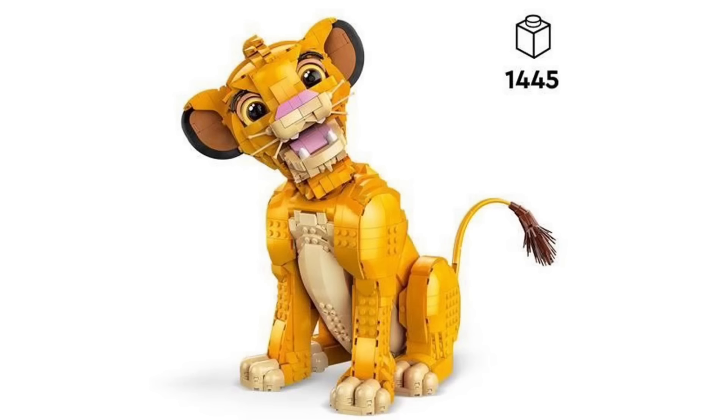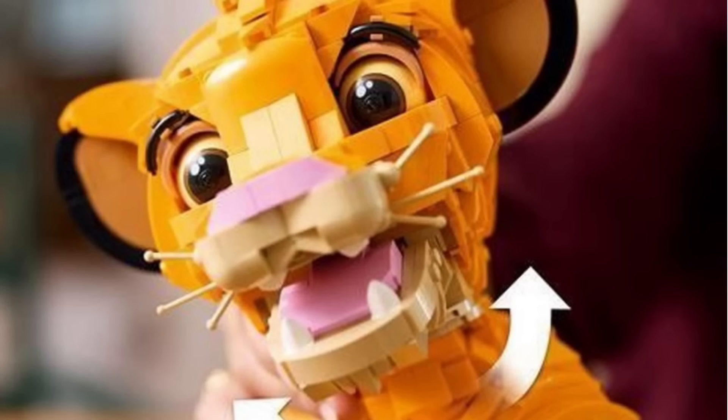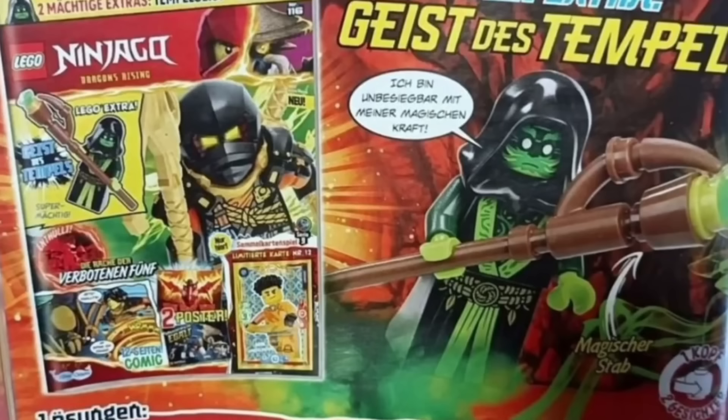This is an 18-plus set, mainly designed as a display piece rather than for playability. However, there is some articulation — you can rotate the head slightly, the tail also has some rotation, and you can slightly move the arms as well. The majority of the body is quite stiff. You can see it in comparison to the smaller LEGO Simba, and I think both of them honestly look really good next to each other.